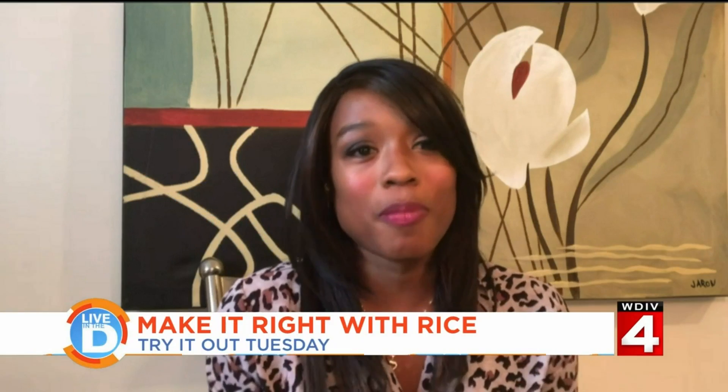Good morning, Tati. Well, you know, I think almost everyone, including myself, bought multiple bags of this over the past few months, and they might not know what to do with it. Well, I discovered a few ways you can use this long grain starch around the house. Let's try it out.